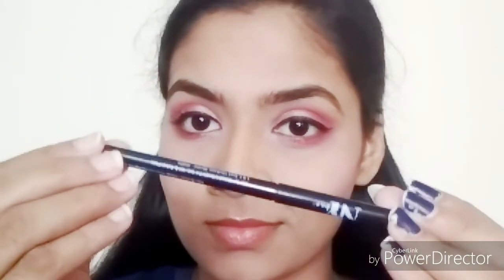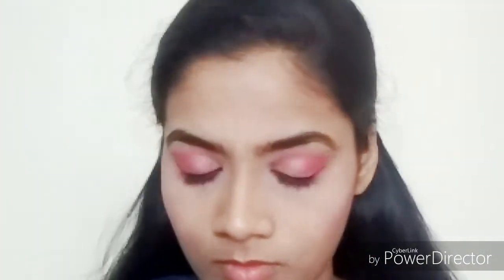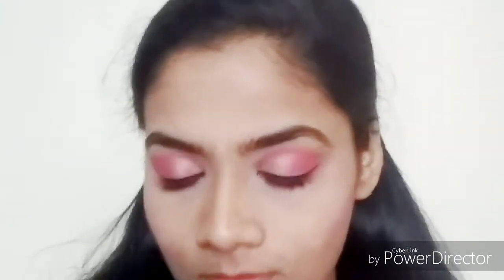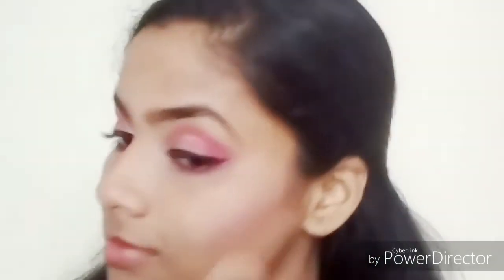Moving on to my kajal, I'm using the NYB 'Big Apple of My Eyes' kajal. Then for bronzer or highlighter, I'm using a Blue Heaven product — it's actually a blush, but I'm using it as a bronzer because of its bronze color. It has shimmer particles so it can also be used as a highlighter, giving a very subtle highlighted look. This is also priced at 125 rupees; I'll mention the shade name in my description box.